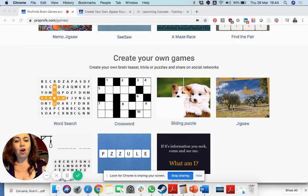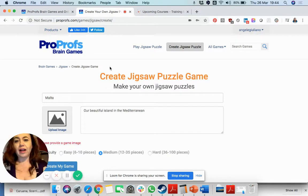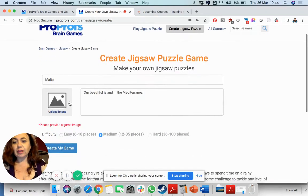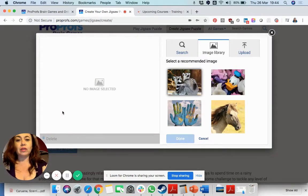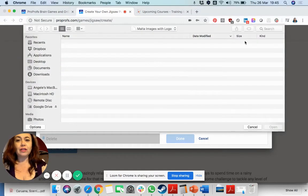Click on create jigsaw and over here I've already started to create one based on my country Malta. They already have their own recommended images, so if you don't have an image you can use those. But I want to make this personal so I'm going to upload an image from my own computer.